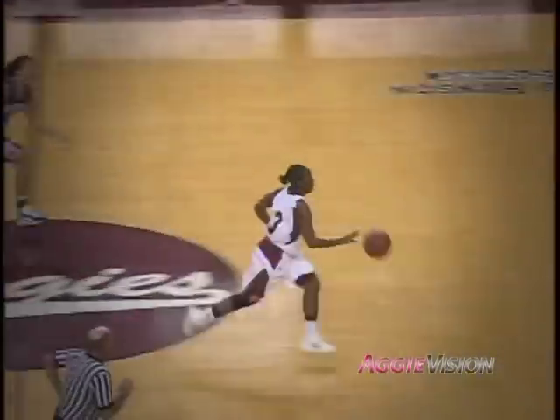And here is Jasmine Lowe with the steal — she's 10th in the country with steals. Five steals in a row now for Lowe, and the Aggies take the lead.